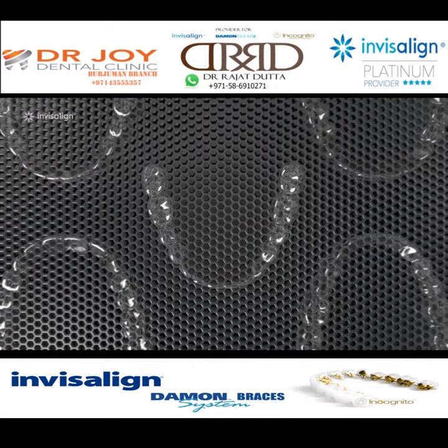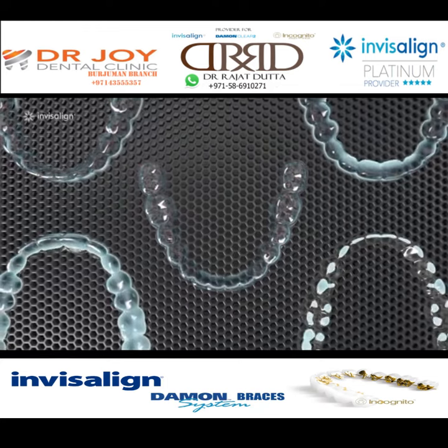Then we take that digital roadmap and bring it to life, using 3D printing to create your custom aligners.